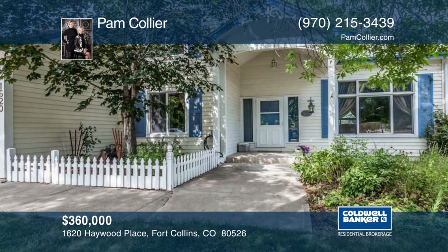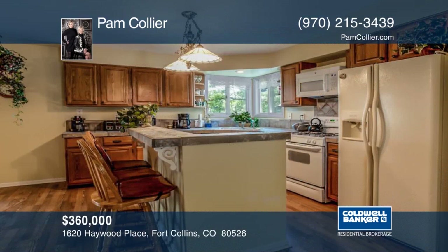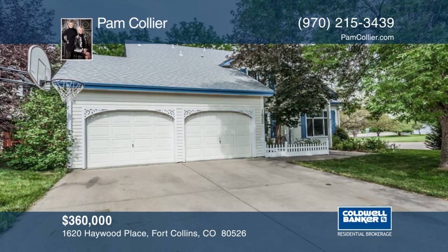This lovely and spacious home features high vaulted ceilings, newer laminate flooring, interior paint, and carpeting. Don't miss the extra attic space found in this home. Outside, you'll find mature landscaping and a private patio with shade trees. This is a wonderful location, so close to two parks and a bike path. Find out how to make this home yours with a call to Pam Collier.